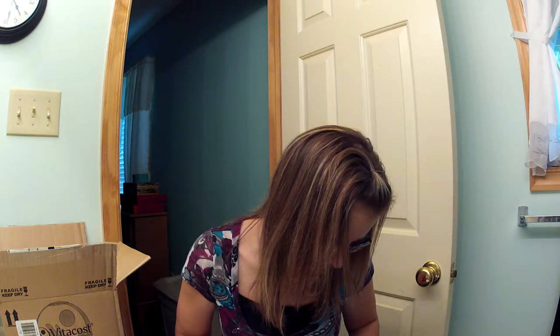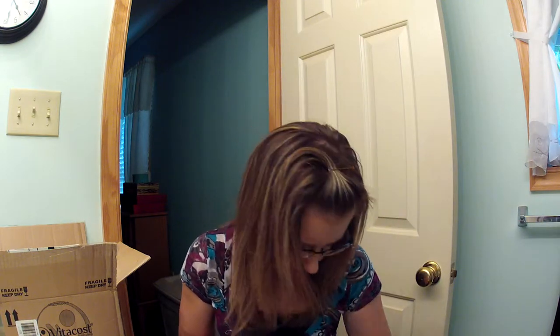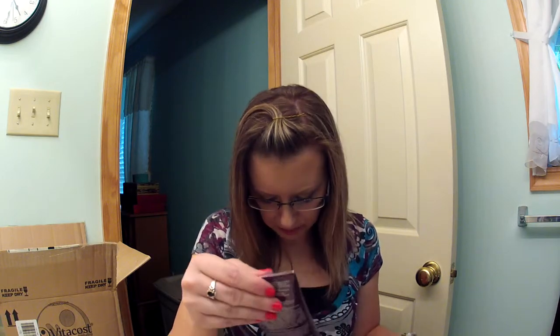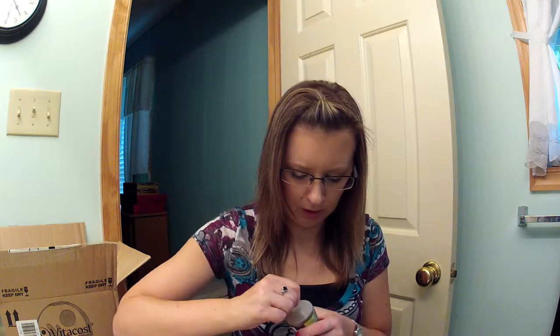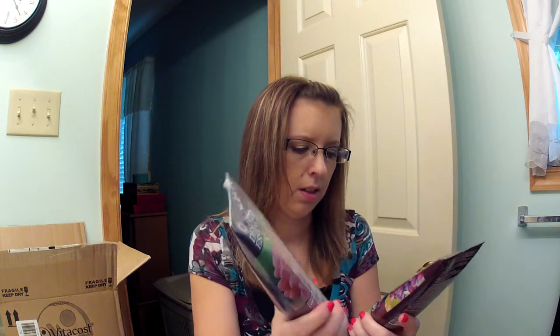Then I got, because I wanted a different scent, the Desert Essence Italian Red Grape Shampoo and Conditioner — I've never had these before. The body wash was $5.79 and I paid $5.10 with a discount. The shampoo was $4.99, as was the conditioner, and I paid $4.39. Vitacost is always having sales and deals, and their standard shipping is always $4.99, which is great. It smells really good, and this is for color-treated hair, which I do have.